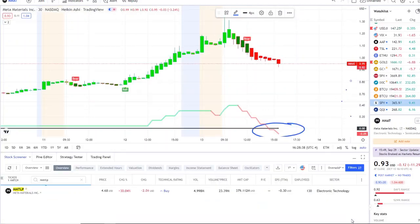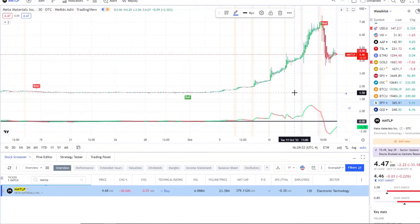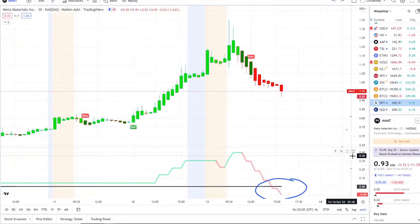There's also the spin-off, MMTLP, which is actually trying to hold value here after running from around one dollar all the way to seven. It's still holding itself above four dollars. Let's go ahead and break down what's going on with MMAT in the charts — the outflows are going to be critical moving forward.